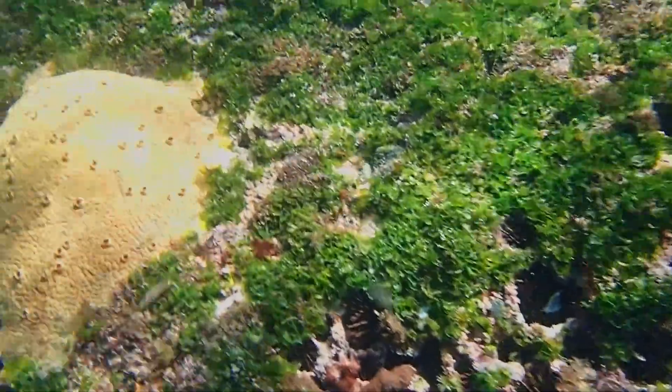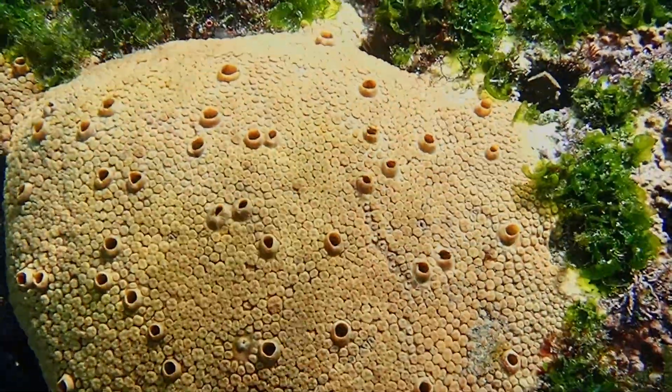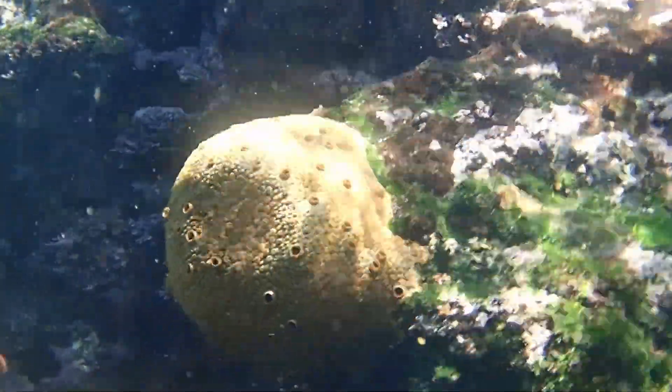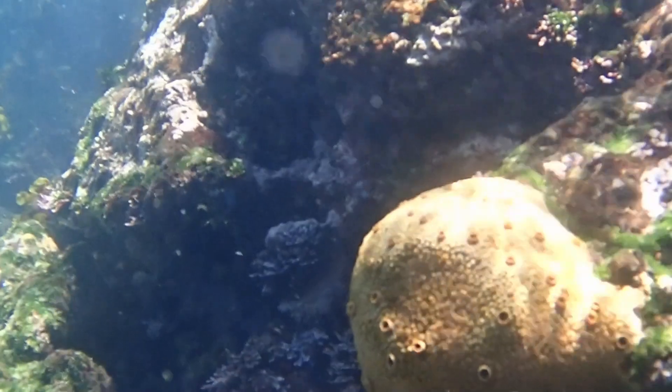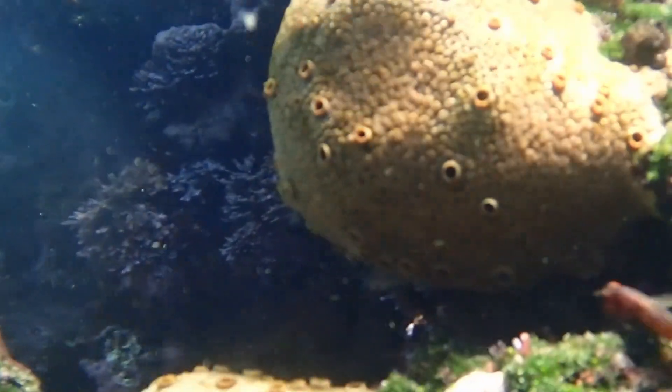Boring sponges play an important role in breaking down and recycling calcium carbonate. They can remove large amounts of calcareous material by perforating dead, diseased, or healthy stony corals, along with bivalves and gastropods.